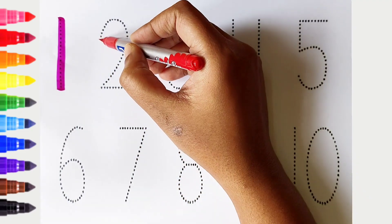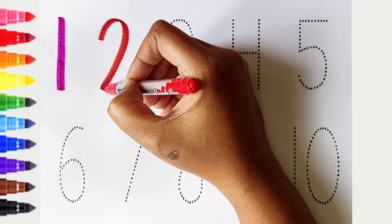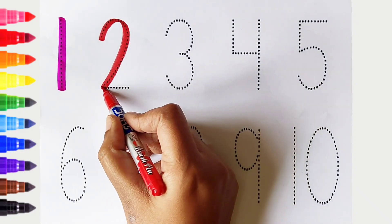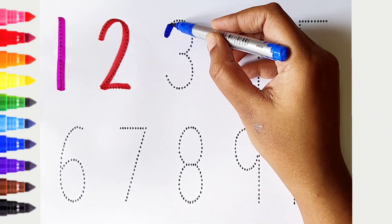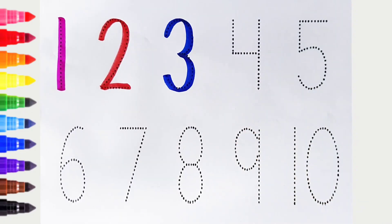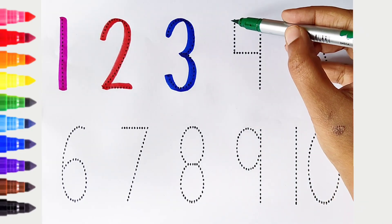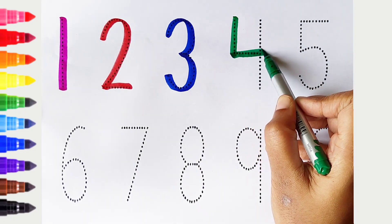2. Red color. 3. Dark blue color. 4. Dark green color.